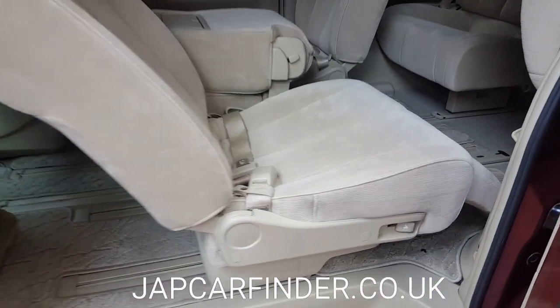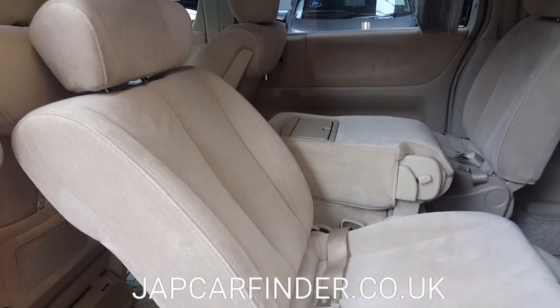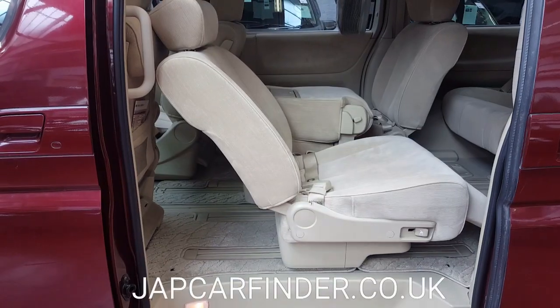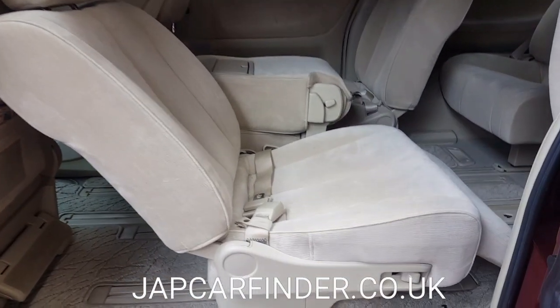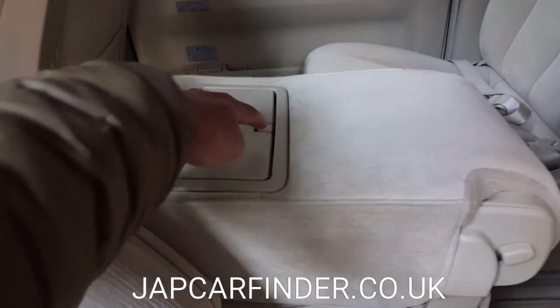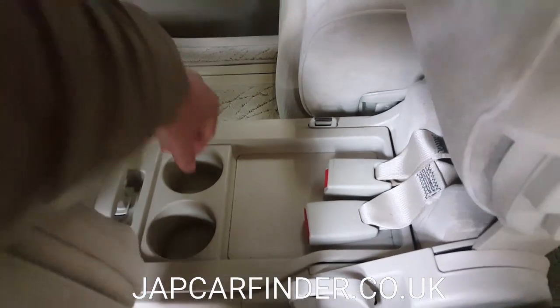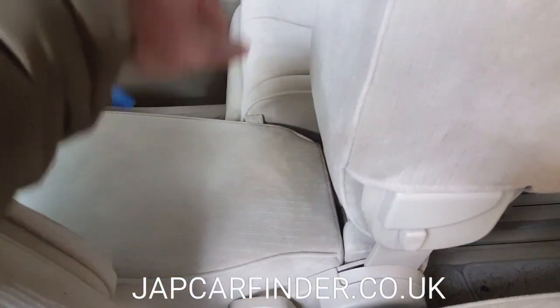All original double carpet — they still have a nice shine, like new. The middle row has two recliner seats on the side, and both sides recline. The middle seat can be used as a cup holder or armrest, and this seat also has some storage underneath. There are lots of storage options available throughout the Elgrand.